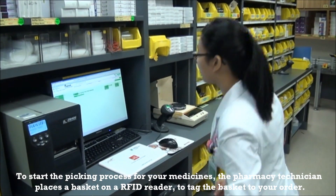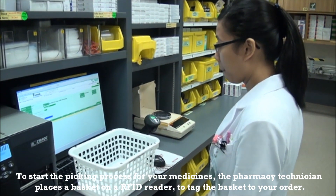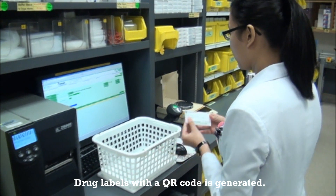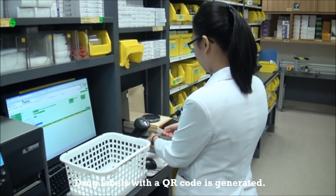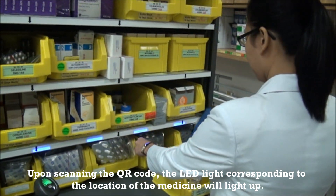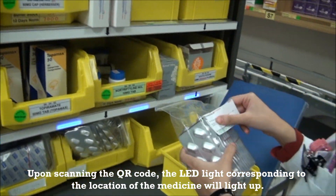To start the picking process for your medicine, the pharmacy technician places a basket on the RFID reader to tag the basket to your order. Drug labels with a QR barcode are generated. Upon scanning the QR barcode, the light emitting diode, or LED, corresponding to the location of the medicine will light up.